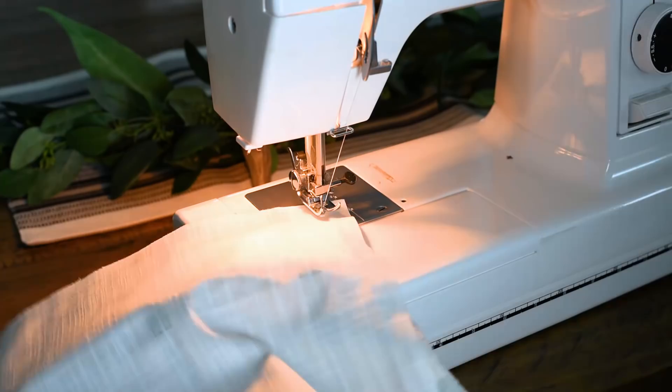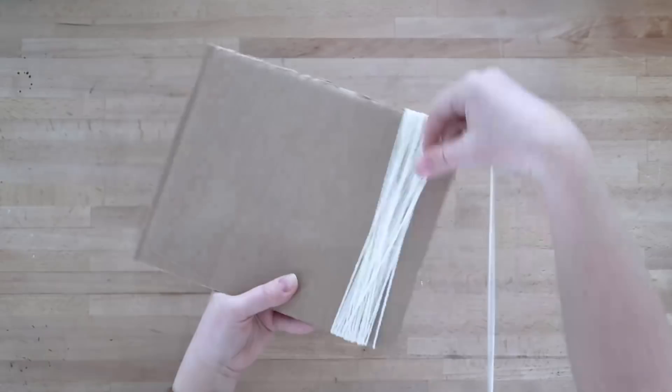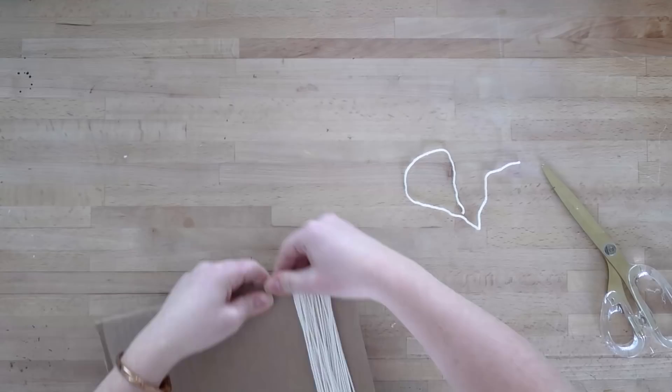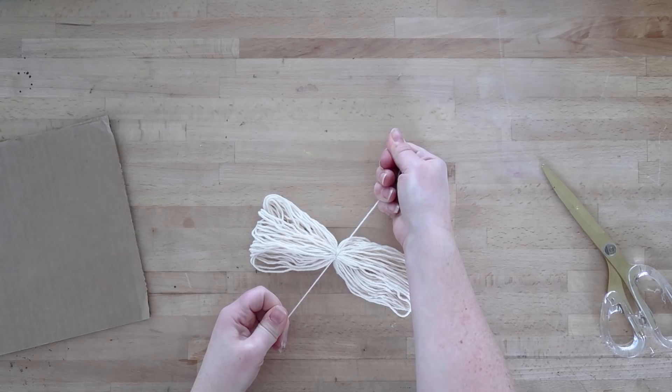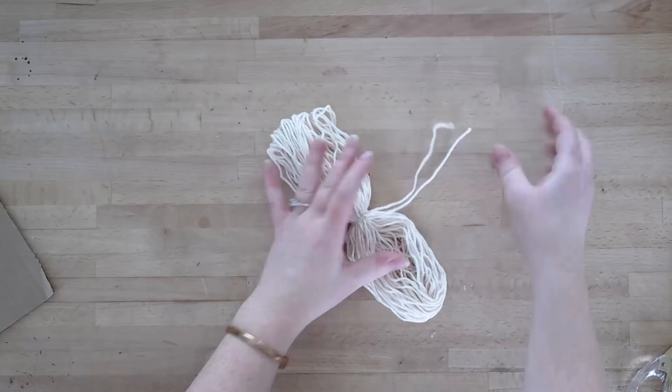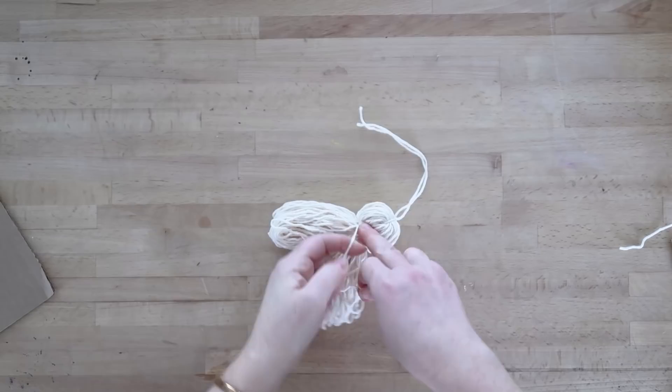Then I kept that pillowcase inside out and made my tassels. For the tassels, I cut out a piece of an old cardboard box that was 10 inches wide, wrapped some leftover yarn around that 10-inch cardboard about 50 times, then pulled that loop of yarn off the cardboard. I took another piece of yarn, tied it around the center of that loop in a square knot nice and tight, then folded the loop in half and took another piece of yarn and tied that about an inch from the top of my tassel tightly using a square knot. Then I cut all of the loops in half to get that tassel shape, and finally trimmed the bottom nice and even.